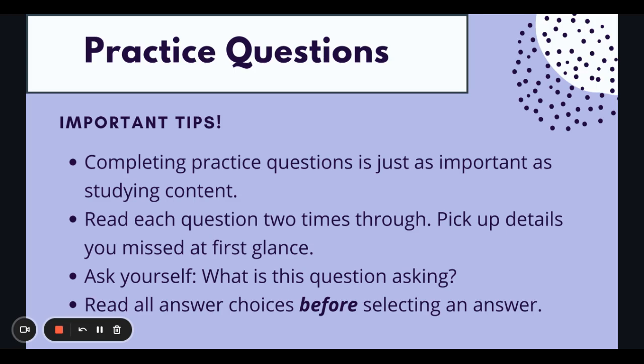Always ask yourself, what is this question asking? If you can't answer what the question is asking, you need to use your five W's tools. You need to read the question again because you're not going to be able to get the answer correct if you don't even know what it's asking. For those bigger, longer stems that seem complicated or the wording is hard to work through, read through it a second time.